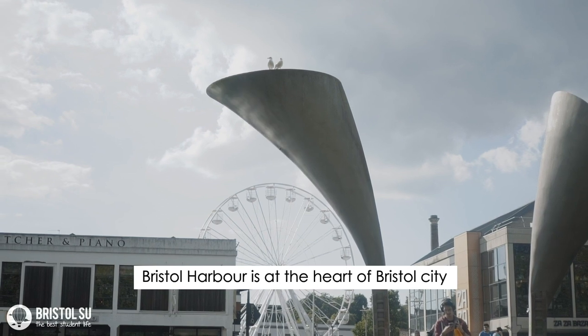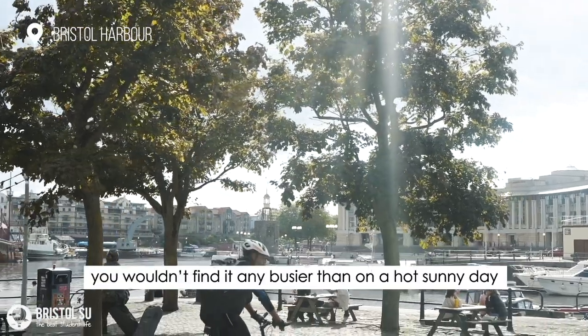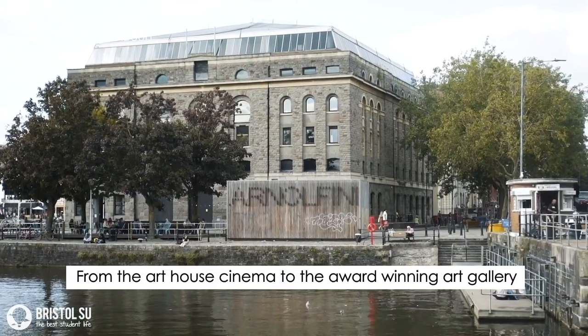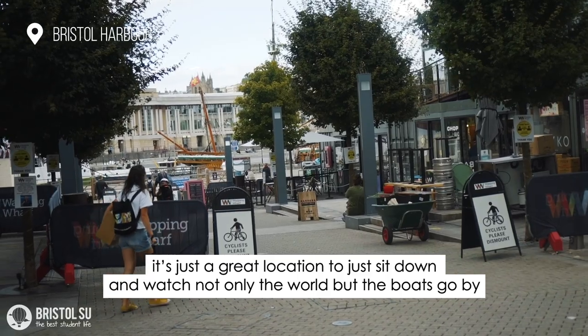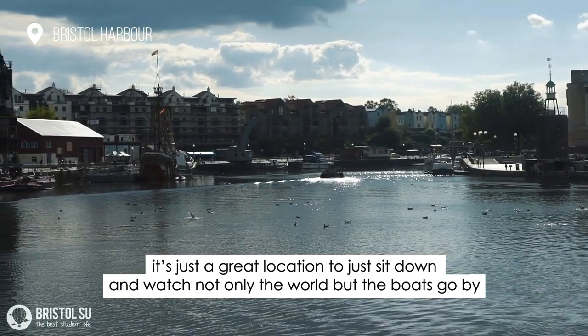Bristol Harbour is at the heart of Bristol City and you wouldn't find it any busier than on a hot sunny day. From the art house cinema to the award-winning art gallery, to the M Shed Museum and the trendy waterfront walk across the river — it's just a great location to sit down and watch not only the world but the boats go by.